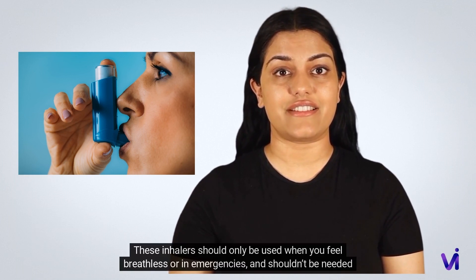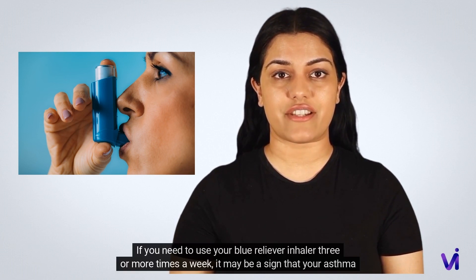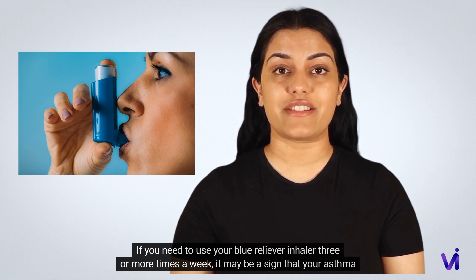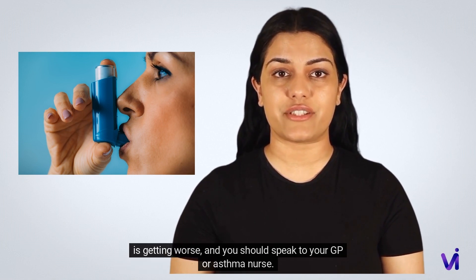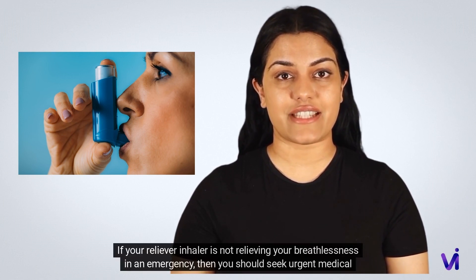These inhalers should only be used when you feel breathless or in emergencies, and shouldn't be needed regularly. If you need to use your blue reliever inhaler three or more times a week, it may be a sign that your asthma is getting worse and you should speak to your GP or asthma nurse.